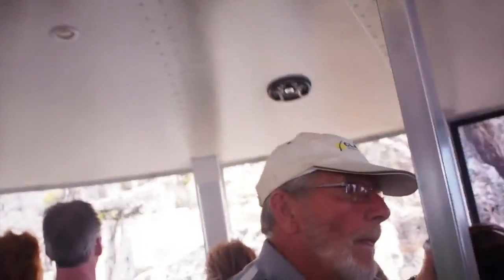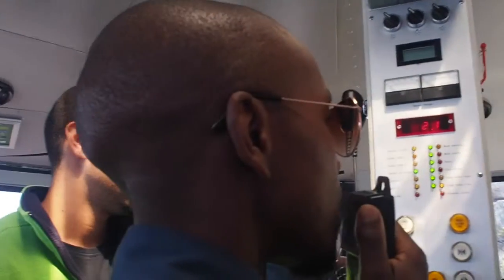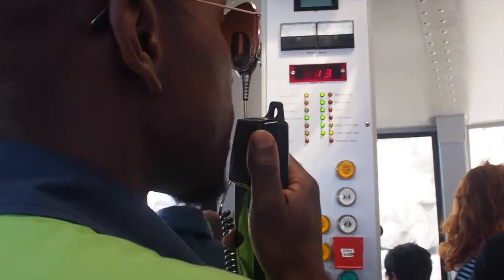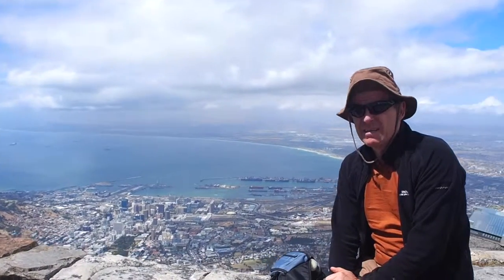Once the cable car stops, the height will be 1,067 metres above sea level. Here we are on the top of Table Mountain.